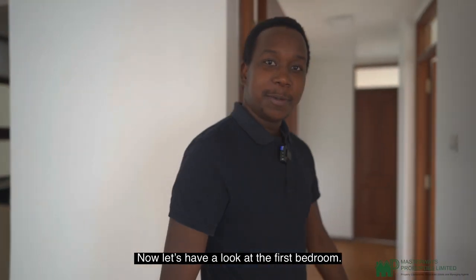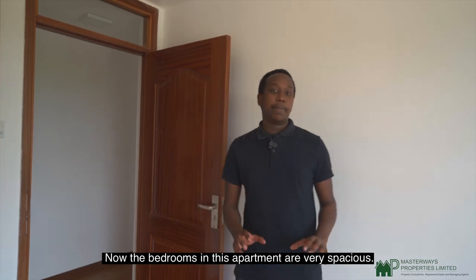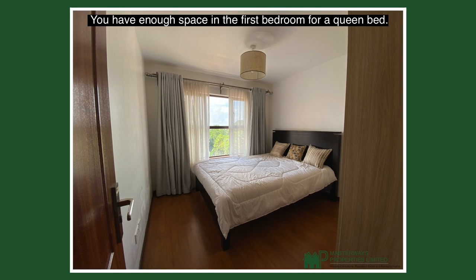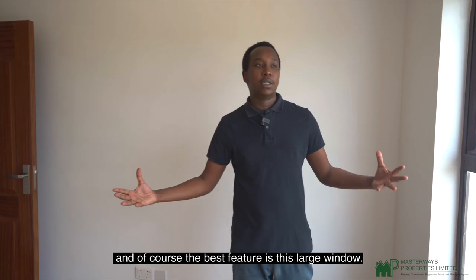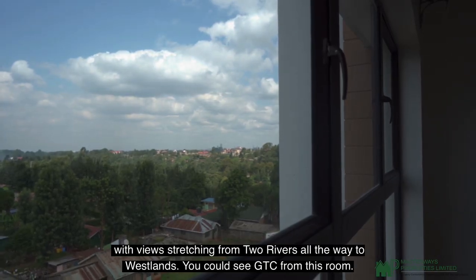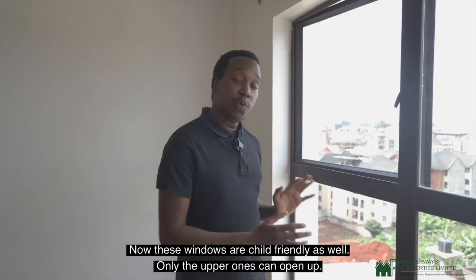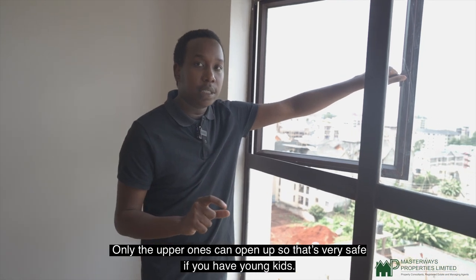The bedrooms in this apartment are very spacious. You have enough space in the first bedroom for a queen bed, built-in wardrobes, and the best feature is the large windows with views stretching from two rivers all the way to Westlands — you can even see GTC from this room. These windows are child-friendly as well; only the upper ones can open, so it's very safe if you have young kids.